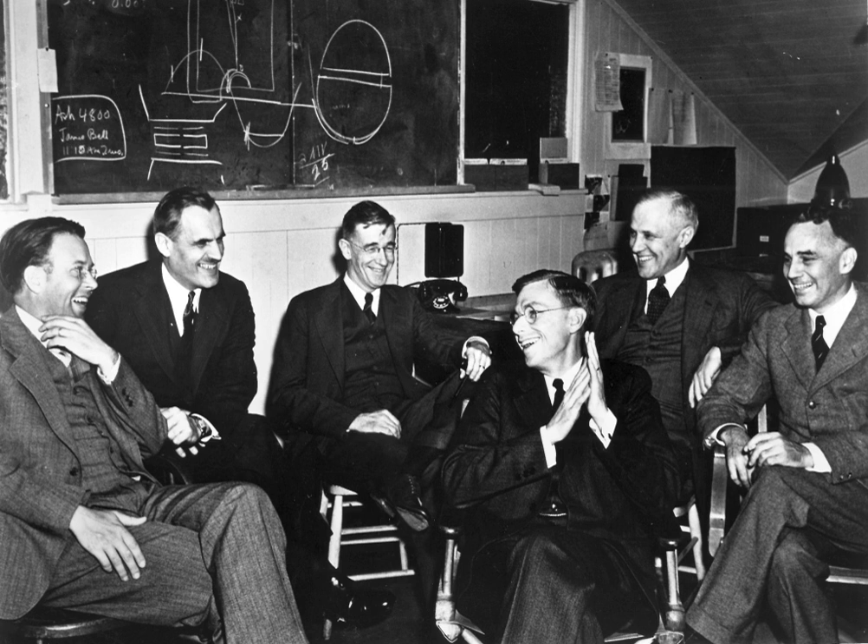The Radiation Laboratory officially opened in November 1940, using 4,000 square feet of space in MIT's Building 4, and under $500,000 initial funding from the NDRC. In addition to the Director, Lee DuBridge, I.I. Rabi was the Deputy Director for Scientific Matters, and F. Wheeler Loomis — no relation to Alfred Loomis — was Deputy Director for Administration. E.G. "Taffy" Bowen was assigned as a representative of Great Britain.